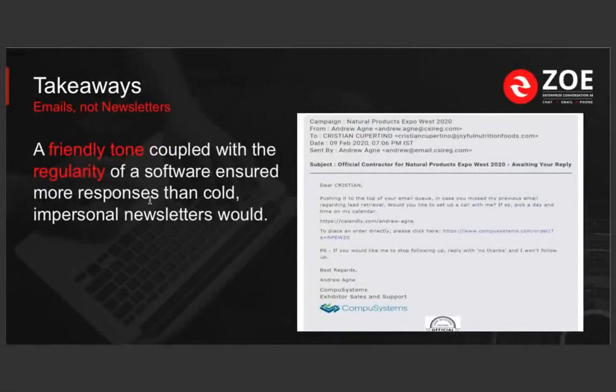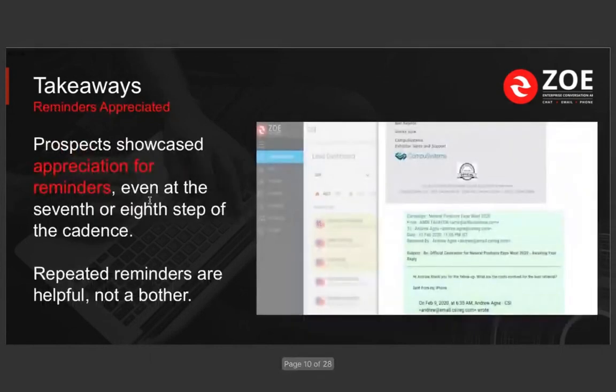Some key takeaways: these are emails, not newsletters. These are not marketing campaigns using HTML files to have people click a button. They're very friendly in tone, very personalized — this is personalization at scale. You can tell a person is reaching out to you, and people show appreciation. They say 'thank you for the follow-up, what are the costs?' That's exactly what I was saying — as someone going to a trade show, I would appreciate being reminded a few times of the services I need.